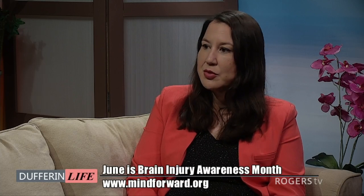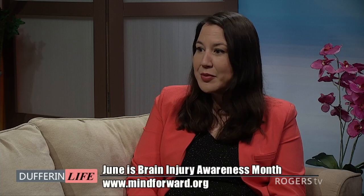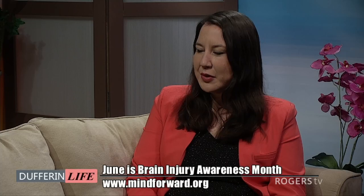There are traumatic or non-traumatic brain injuries. It could be everything from a car accident, a fall — particularly with elderly individuals or children — an aneurysm, or strokes. So it really is something that can affect anybody at any time. Are there symptoms that may not be immediately obvious — something people could look for with regards to brain injury if they've fallen and they're not sure?